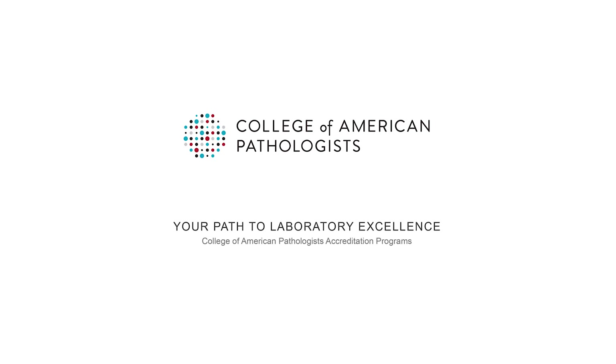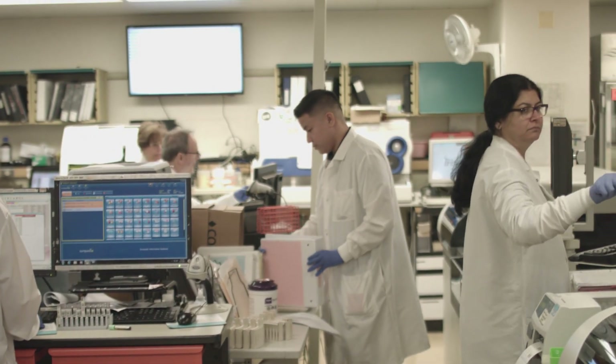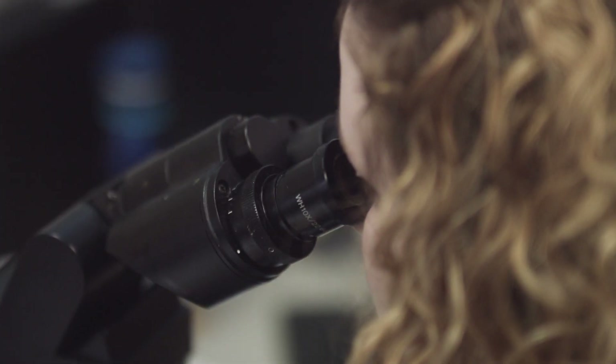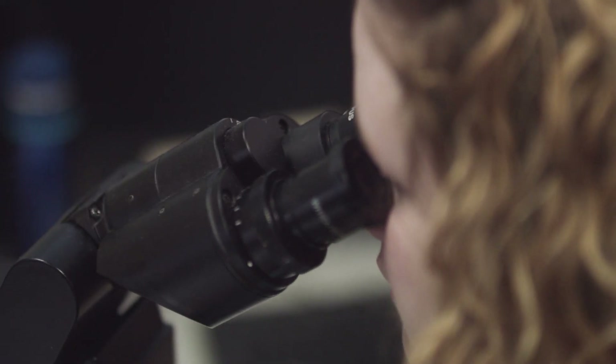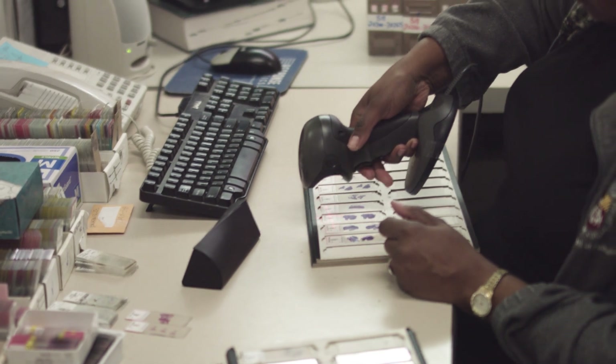The CAP is our trusted partner in laboratory accreditation. The organization was founded by pathologists for pathologists, and as such it supports not only the practice of laboratory medicine but also the individuals — the pathologists themselves — with educational programs keeping us current in all of the new developments, and of course making sure that we're compliant.